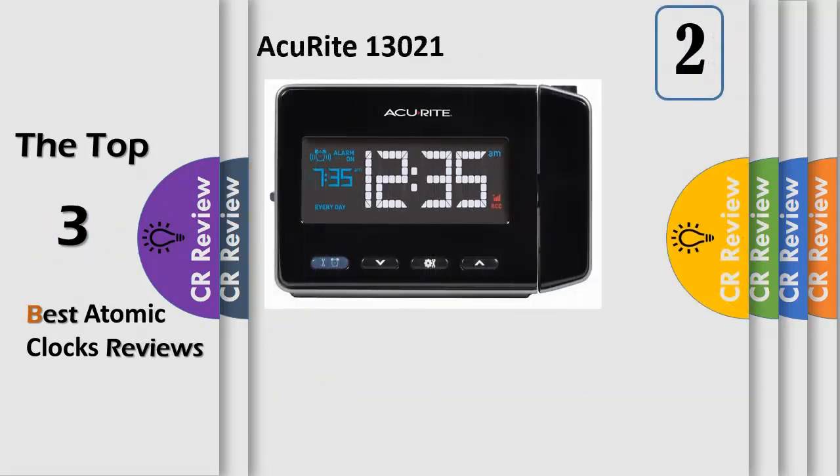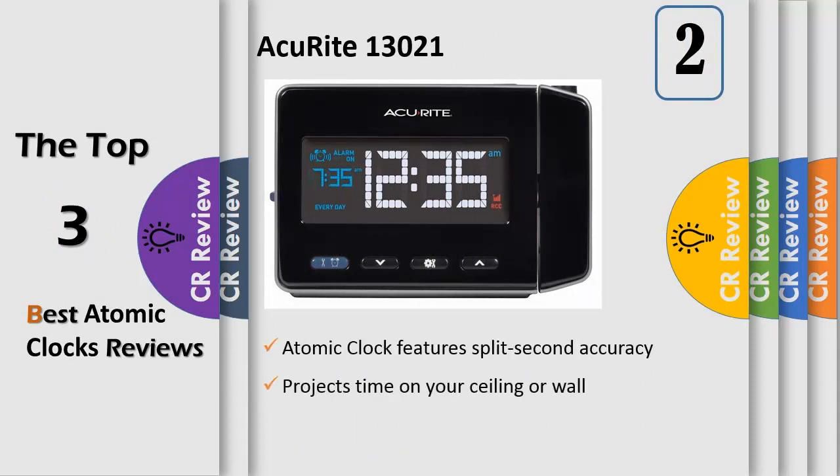Number 2. Wake up to the time projected in large red digits on your wall or ceiling with the accurate atomic projection alarm clock. The clock features an illuminated color LCD display with atomic time and programmable alarm, and offers the convenience of USB charging for compatible smartphones at 1.0 amp output. The atomic clock is radio controlled to synchronize to the correct time broadcast by the National Institute of Standards and Technology NIST radio station, WWVB.